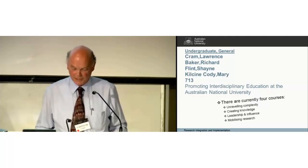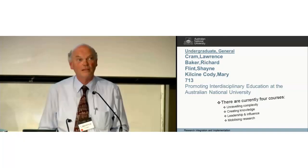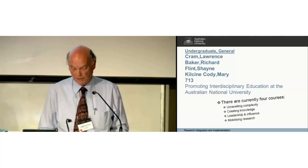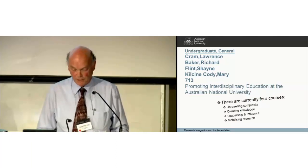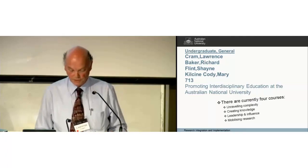The next poster, which I'm associated with as well, is a program at the Australian National University that promotes interdisciplinary education. There are four quite large programs that take elite students and expose them to complexity, how knowledge is created, leadership, and mobilising research.